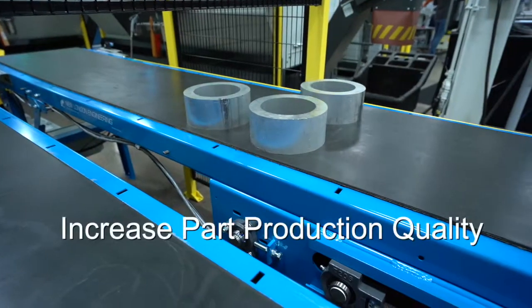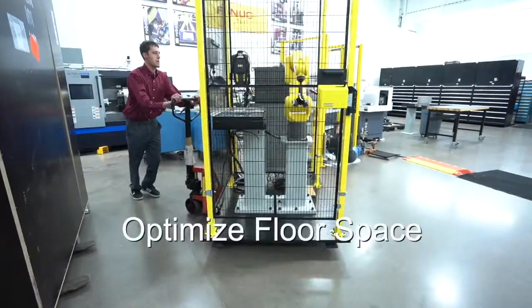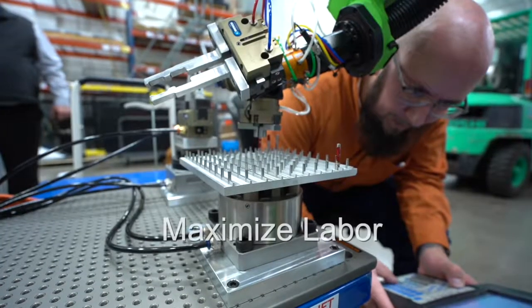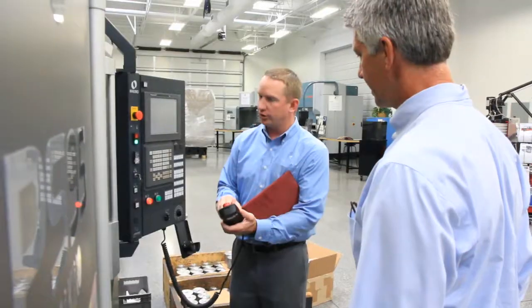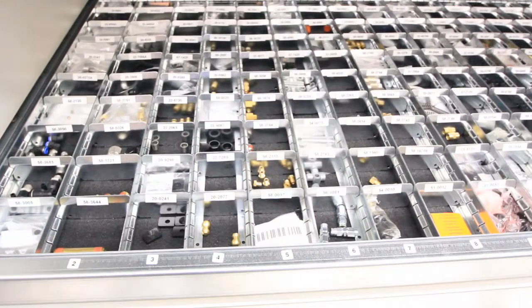We'll help you increase part production quality, improve worker safety, optimize shop floor space, and maximize labor. As a single source supplier of machine tool products and services, we also have access to all products and services necessary to get the job done in-house.